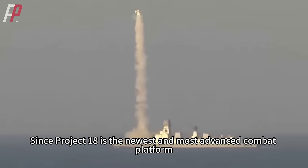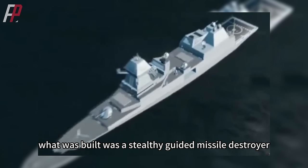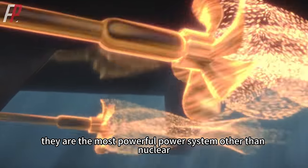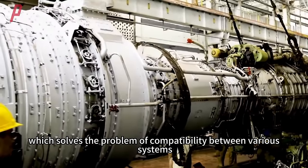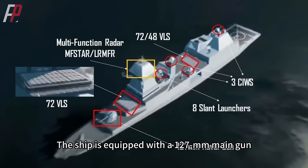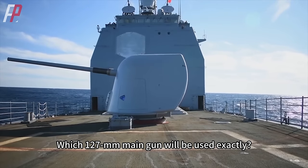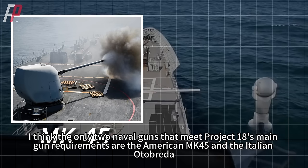Since Project 18 is the newest and most advanced combat platform, will it choose to go that way? In the planning of Project 18, what was built was a stealthy guided missile destroyer. Its power consists of two sets of British-built MT-30 gas turbines with a total capacity of 105,000 horsepower — the most powerful power system other than nuclear. The ship is powered by an integrated electric propulsion system, which solves the problem of compatibility between various systems. The ship is equipped with a 127mm main gun, three OtoMelara 76mm secondary guns, and four AK-630M close-in weapon systems. Which 127mm main gun will be used? The only two naval guns that meet Project 18's main gun requirements are the American MK-45 and the Italian OtoBreda.